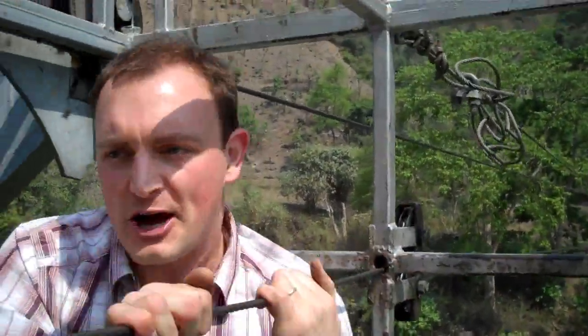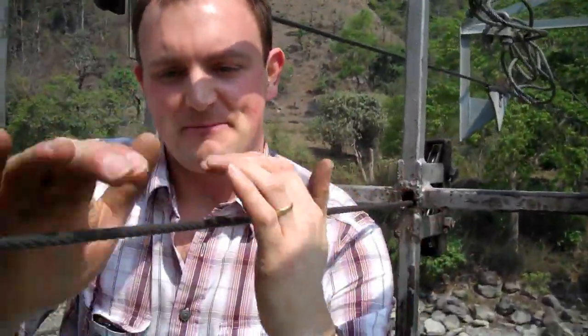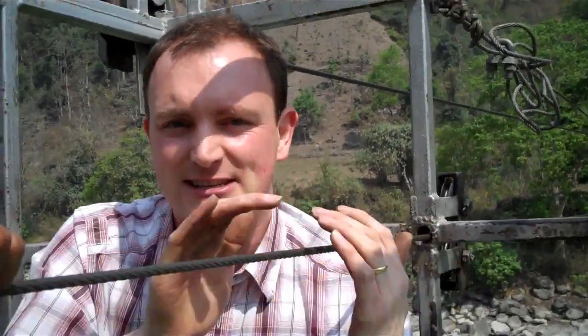As you can see, it's quite hard work, but this is an improved technology because the cable which we pull — this cable here — is in the middle. In the old designs, there was only one cable and people were having accidents. So Practical Action has developed this design and made it safer and cheaper.